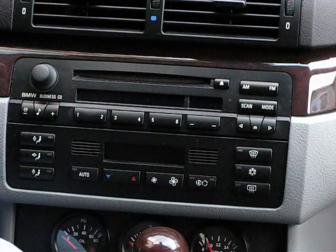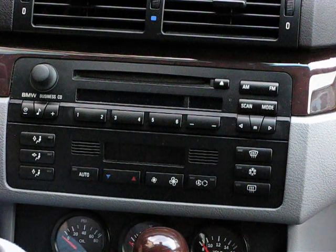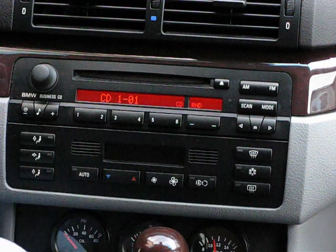This is the IntraVe BMW iBus to Alpine AI Net Adapter with the addition of an Alpine iPod Adapter. This gives you full iPod controls over your BMW Business CD or navigation system.